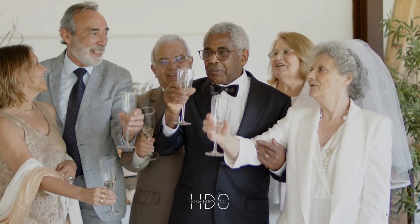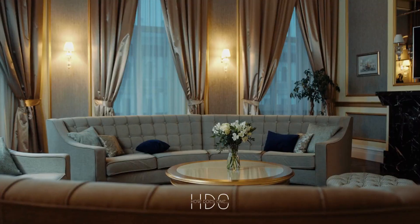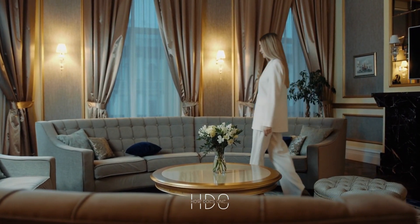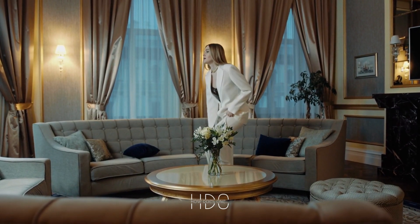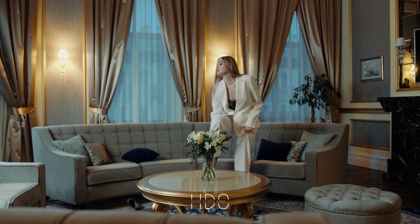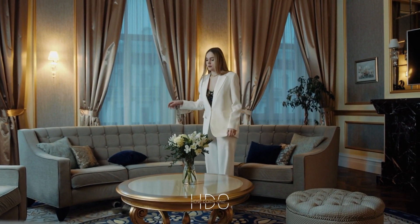In conclusion, displaying erotic art in your living room can be a beautiful and unique way to showcase your personal style and tastes. However, it is important to be mindful of your guests' sensibilities and find a tasteful way to display the artwork. By following the above tips, you can find a way to display your erotic art in a tasteful manner without offending anyone.